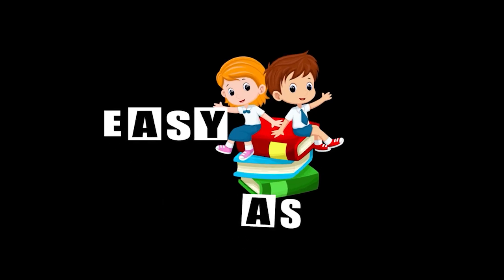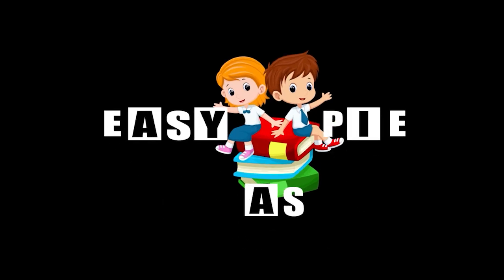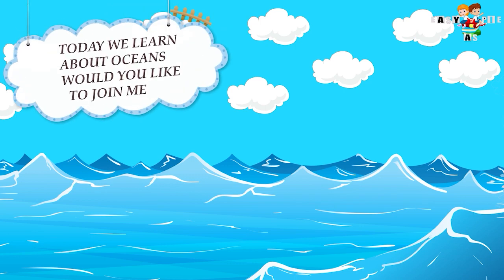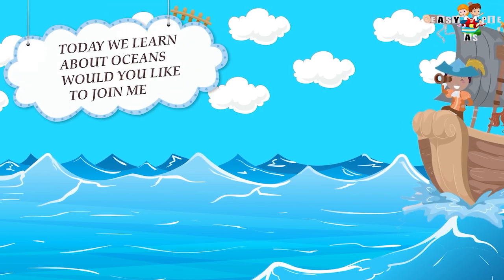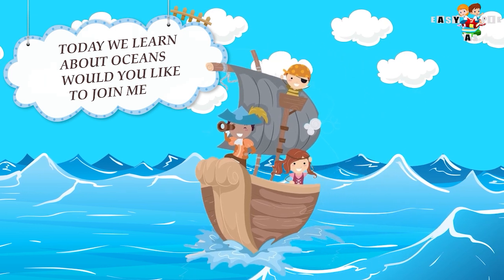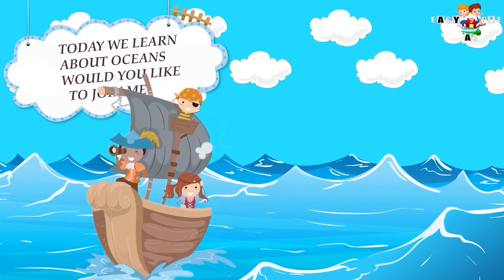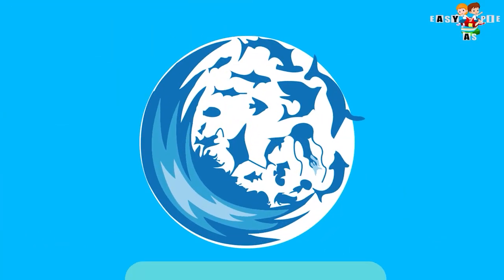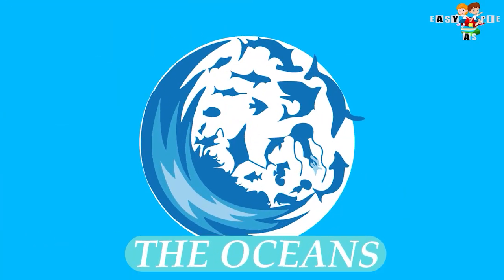Easy as Pi. Today we learn about Oceans. Would you like to join me? The Oceans.